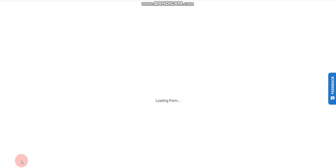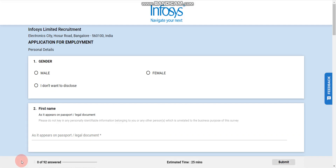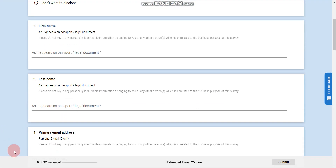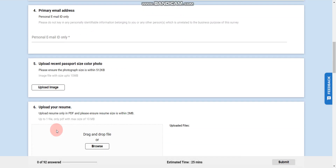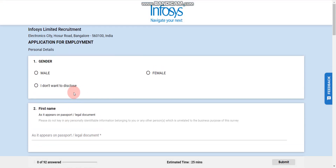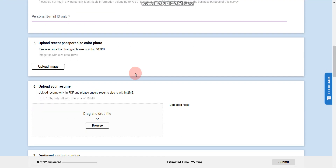After that you need to fill this form. This is a very long form and will take time, but please fill it very carefully. Once you submit the form you will not have any option to edit it. After filling the form, click on Submit.